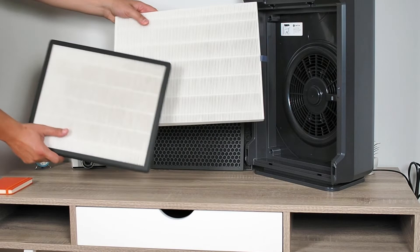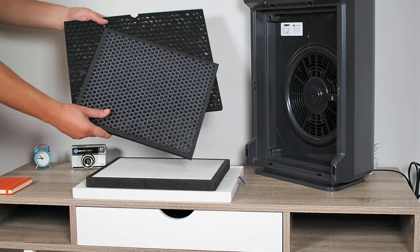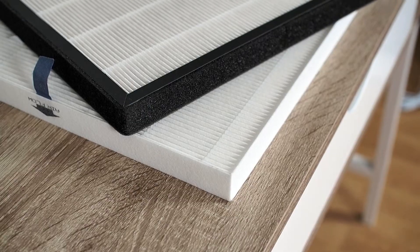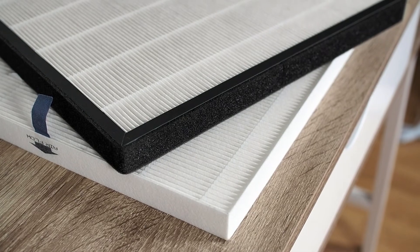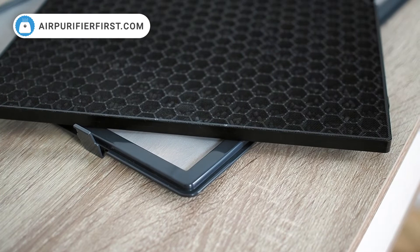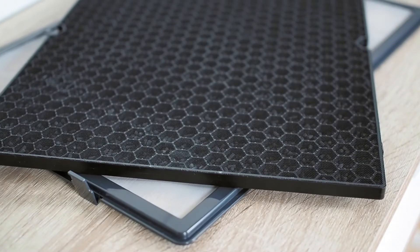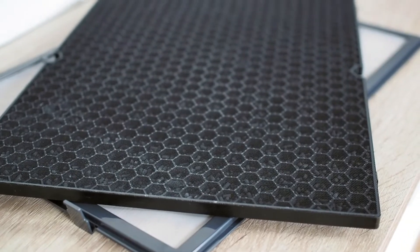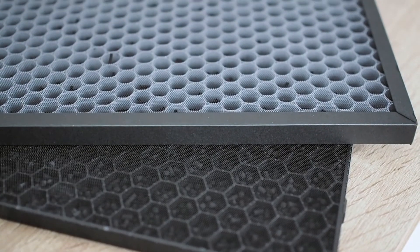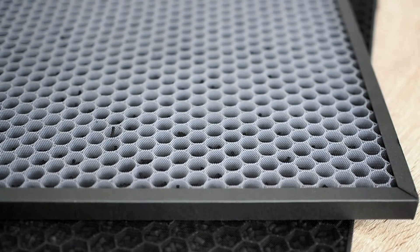The dimensions of the WinX filters are fairly larger than the Levoit's. Both devices use a true HEPA filter. The pre-filter on the WinX is washable, just like the WinX AOC carbon filter. The carbon filter in both devices is pellet-based, which means it can absorb a higher amount of gases than fibrous-based carbon filters.